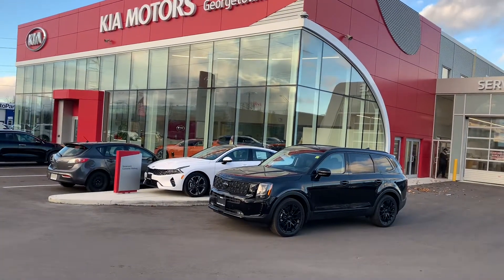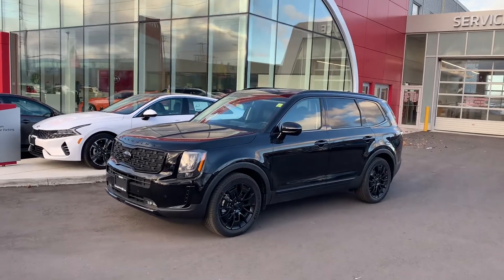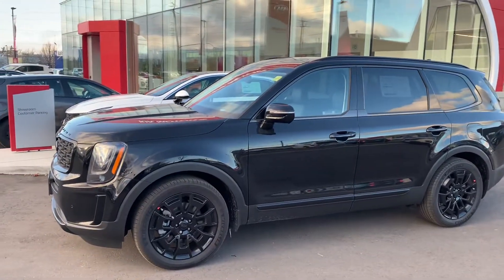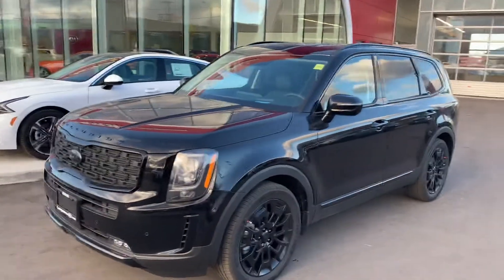Hey, good afternoon Cory, it's Cameron McCullough here at Georgetown Kia. Thanks very much for your email last night. Always like to hear back from customers when they inquire on a 2021 Kia Telluride Night Sky Edition. I know you had mentioned that you were just starting your search for a winter SUV, and I wanted to let you know that you found a great one.